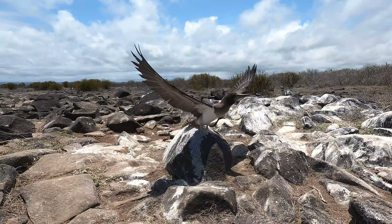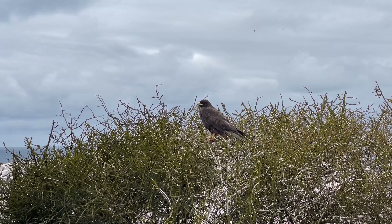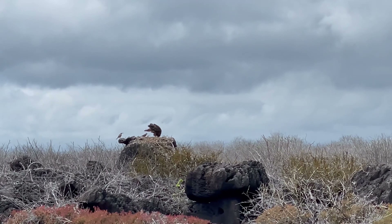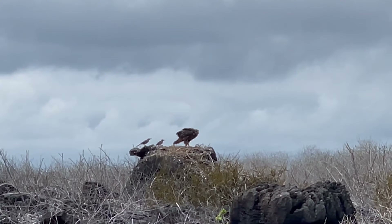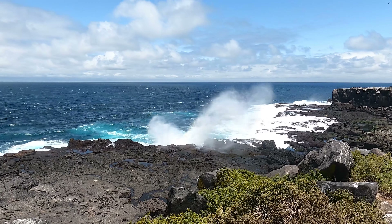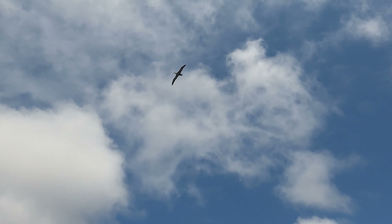We also saw blue-footed boobies and the extremely rare Galapagos hawk. At one point there were only 20 Galapagos hawks left in existence and they had to be brought to Santa Cruz for a breeding program. Today there are only about 50 individuals in the whole world. We saw one and its baby just sitting on a branch as we walked right next to it — the guide was as shocked as we were. One of the best parts of Española is the blowhole, an amazing view where the ocean crashes into the rocks, shoots up water, with flying frigatebirds and albatross — worth the long boat ride, but maybe have a barf bag just in case.